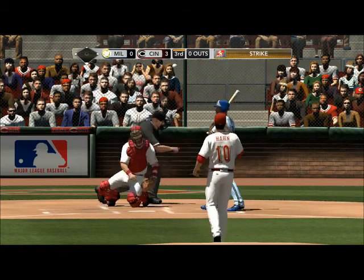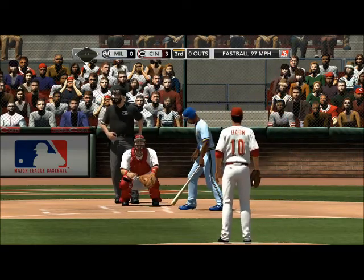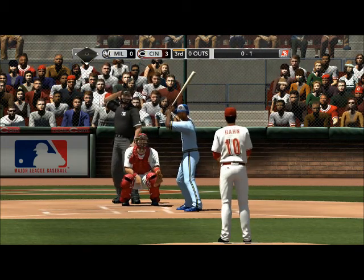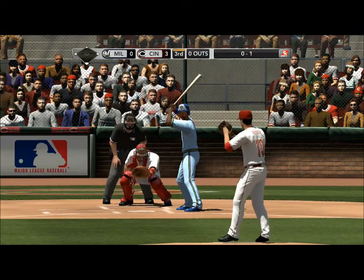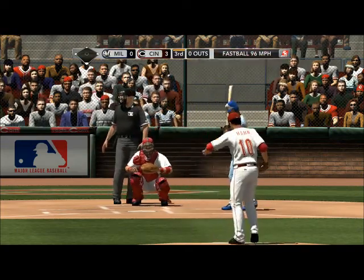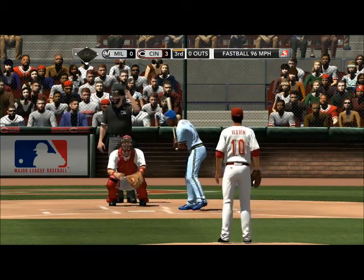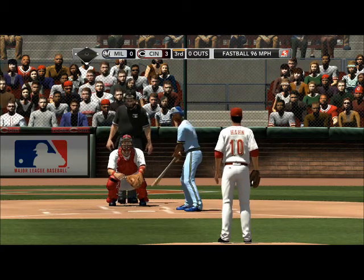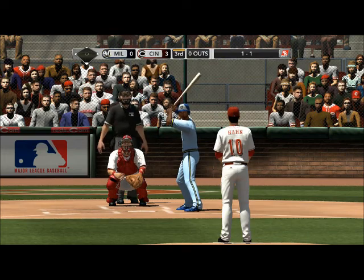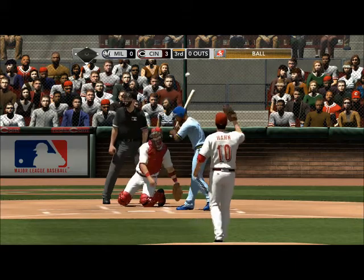Strike one. Here's the pitch — and he lays off the fastball, good pitch, 1-1. Anytime you have a good fastball and can keep it down in the zone around the knees or lower, it's great location — very difficult to hit. The 1-1 on the way — misses down in the zone, 2-1. Drilled towards third — one away.